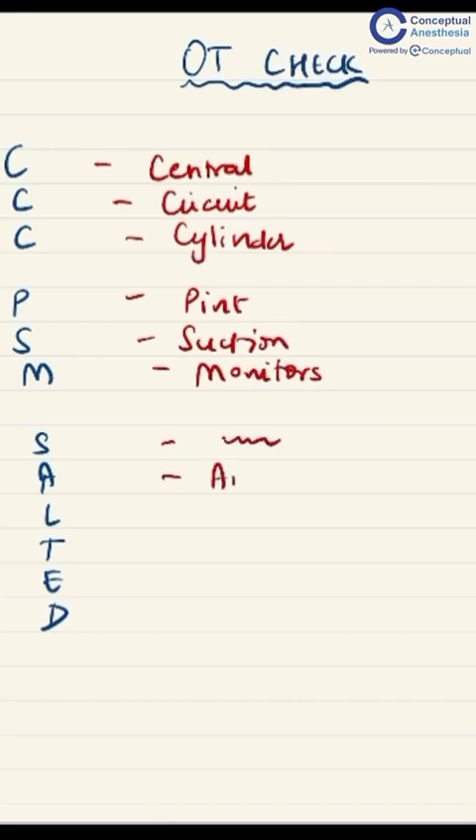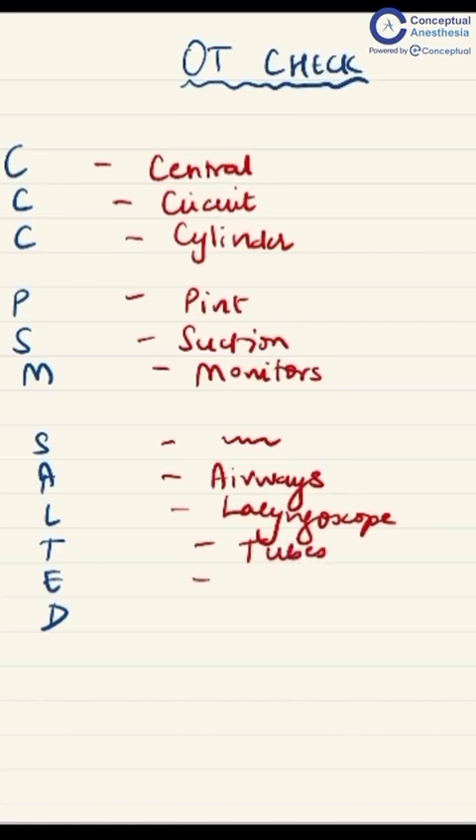SALTED: A is for airways. L is for laryngoscopes of appropriate size and the appropriate blade. T is for tubes of varying sizes. E is for emergency drugs like adrenaline, lignocaine, atropine, etc. D is to keep the defibrillator checked and ready at all times.